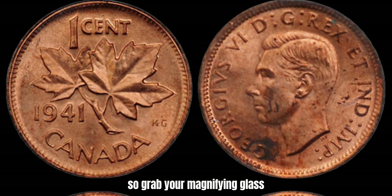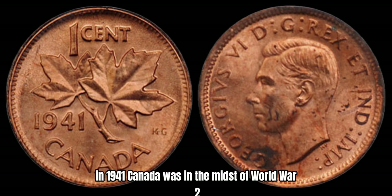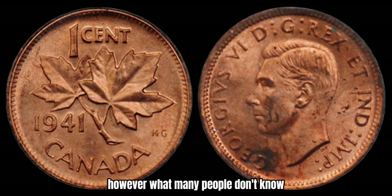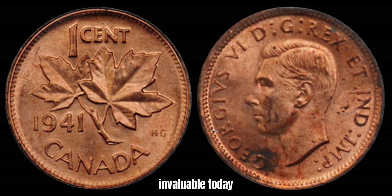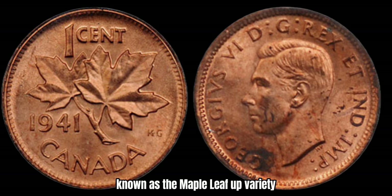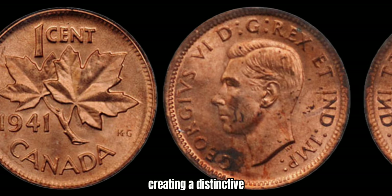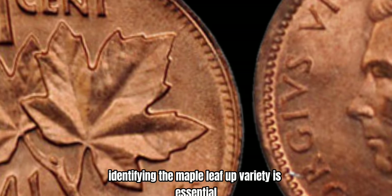So grab your magnifying glass and let's embark on this exciting journey together. In 1941, Canada was in the midst of World War II, and the Royal Canadian Mint produced millions of 1-cent coins to meet the demands of a growing economy. However, what many people don't know is that a small batch of these coins were minted with a unique error that makes them extremely rare and valuable today. The key to the value of the 1941 Canadian 1-cent coin lies in a striking error known as the Maple Leaf Up variety. Instead of the usual orientation of the Maple Leaf on the reverse side of the coin, these rare specimens have the leaf pointing upwards, creating a distinctive and highly sought-after design feature.